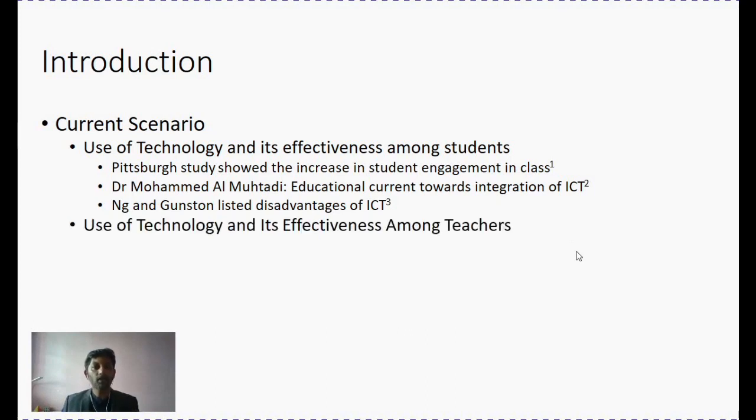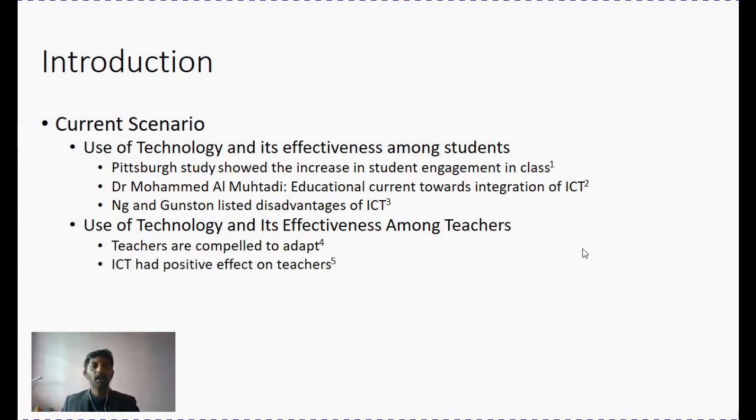Let's look at the teacher scenario. Some articles — for example, one published in 2018 — showed that teachers are compelled to integrate ICT into their teaching. The choice is no longer existing for teachers; they are compelled to adapt under the current digital revolution. Another study showed that those teachers who have willingly transitioned into integrating ICT had a positive effect on their teaching, and students welcomed that particular change among the teachers.